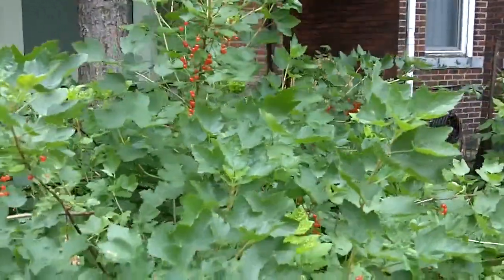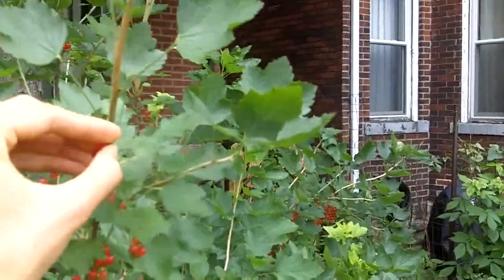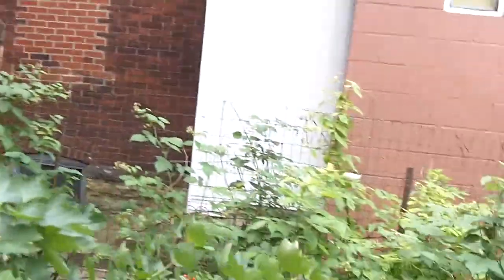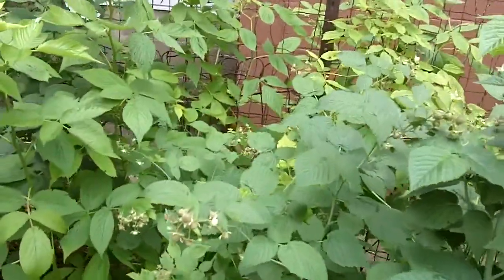These are some currants — stay up on the current events! Kind of sour but delicious. Raspberries are almost coming in over here, or maybe these are blackberries.